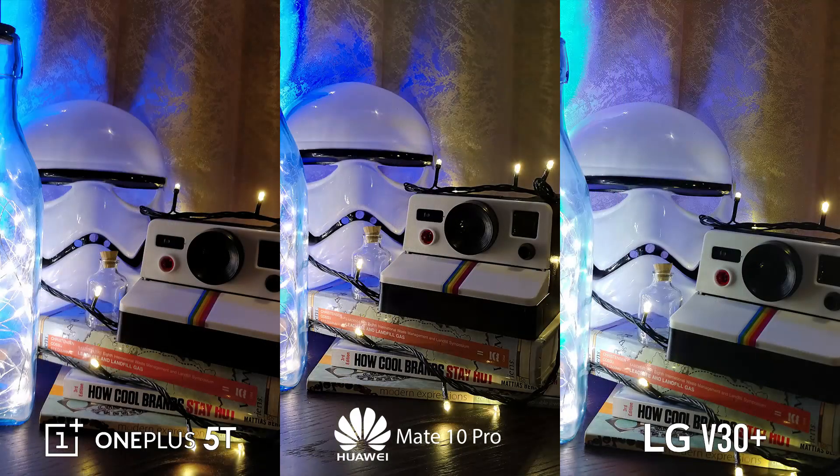With the last of the rear camera shots, the V30 Plus tries to stay neutral again with its white balance that shows lighter blues. However, the colors are correctly captured by the OnePlus 5T and Huawei Mate 10 Pro.